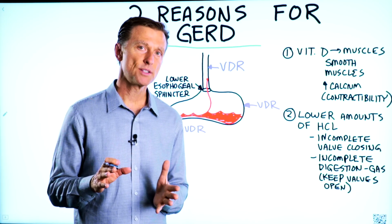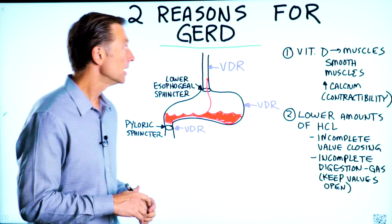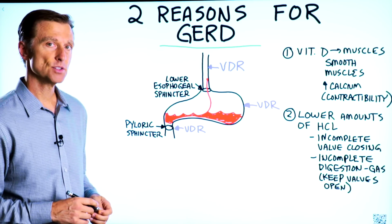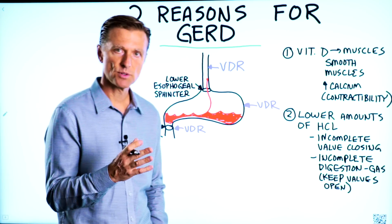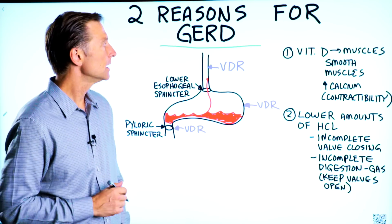Let's talk about the two underlying reasons for GERD. The first one is a vitamin D deficiency. If you haven't seen my other video on how vitamin D influences muscles, I put a link down below.